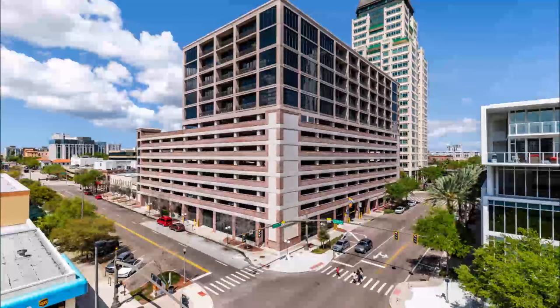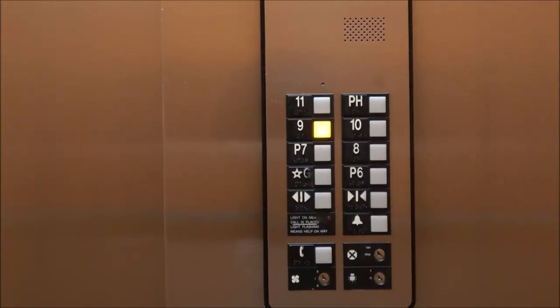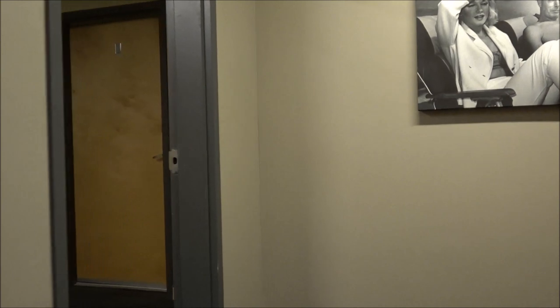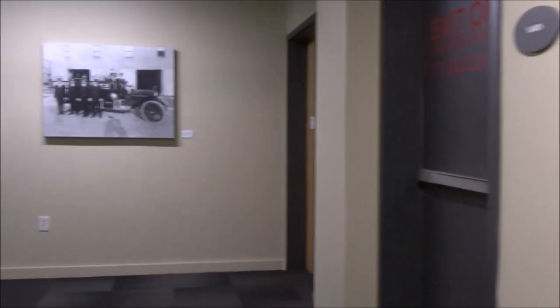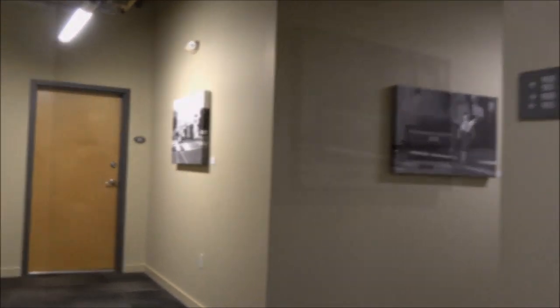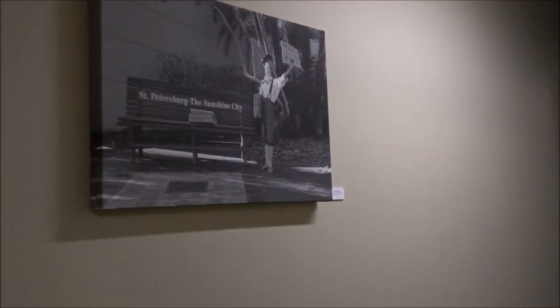Welcome to beautiful McNulty Lofts, located at 175 2nd Street South in downtown St. Petersburg. The unit we're about to see is unit 905. It comes with two secured parking spaces. As we come out of the elevator you'll notice all of the beautiful historic artwork lining the hallway as we go down to the condo.